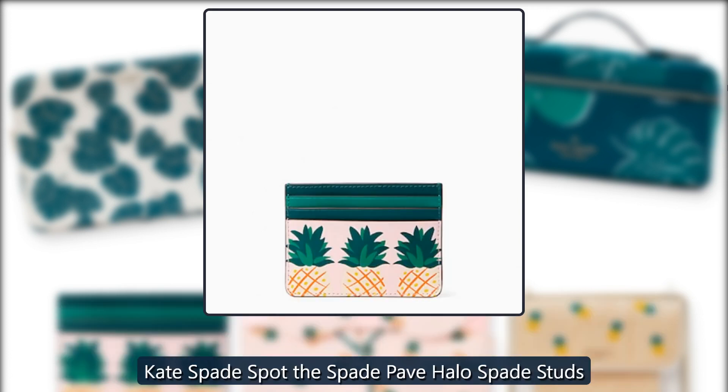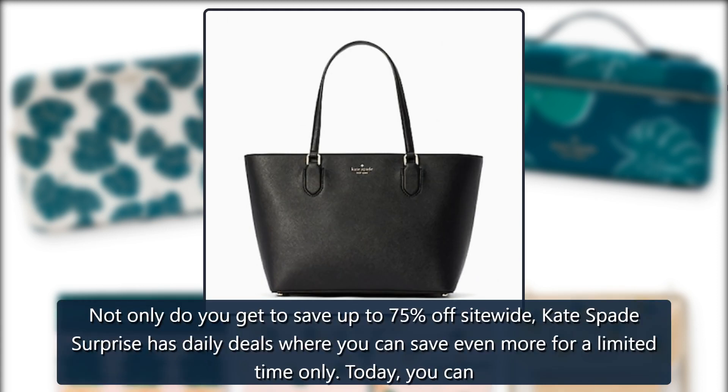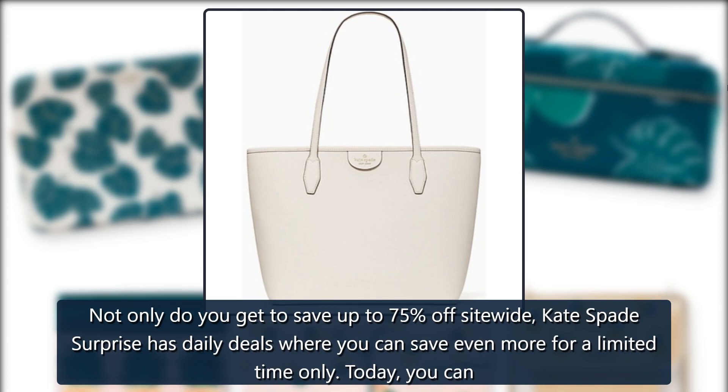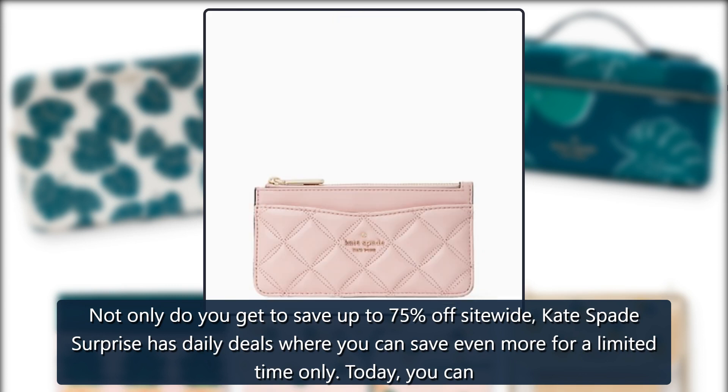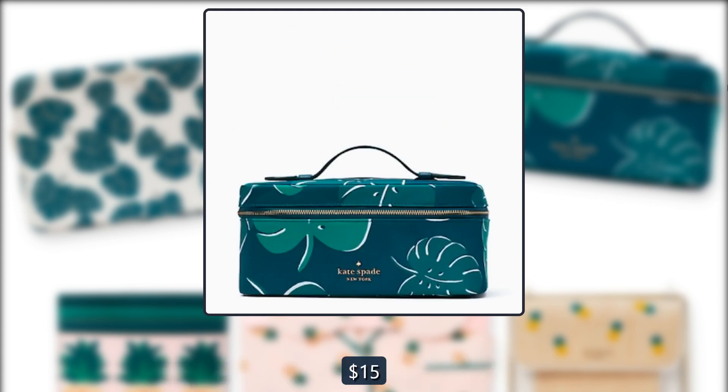Kate Spade Spot the Spade Pavé Halo Spade Studs. Not only do you get to save up to 75% off site-wide, Kate Spade Surprise has daily deals where you can save even more for a limited time only. Today, you can score these pretty Halo Spade Studs for just $15.